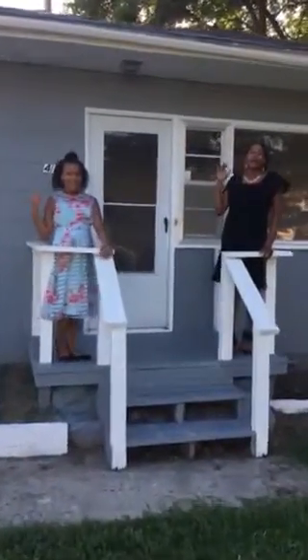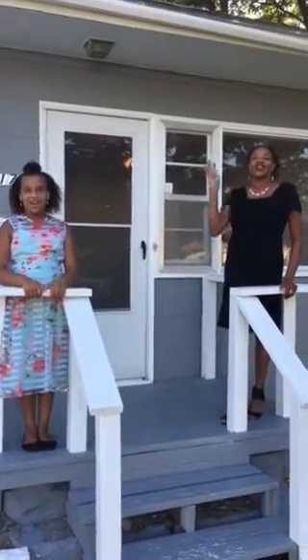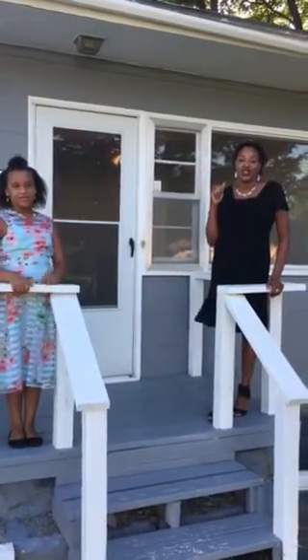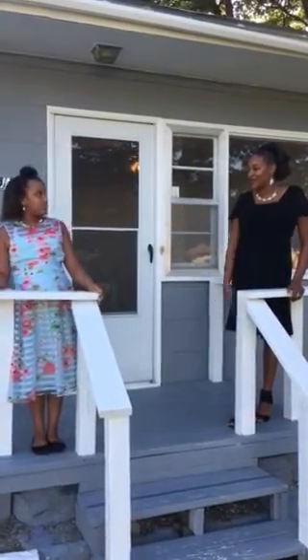Hello everyone, I'm Coleen Sr. and I'm Coleen Jr. We're here at 417 North 5th Street in Hill City, Kansas. Coleen Jr., what do we have here?